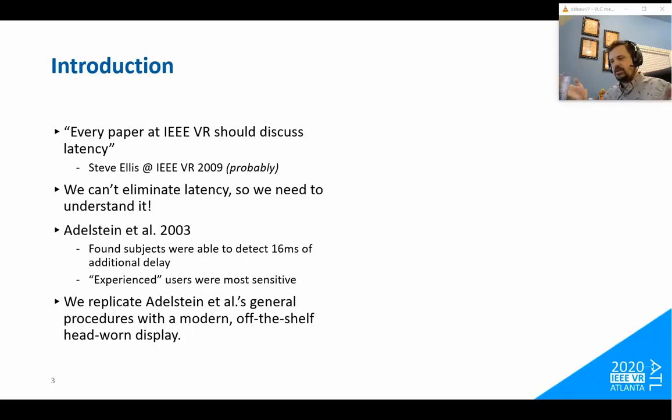The interesting thing about perception is there's usually some fuzziness — people have boundaries within which they can't tell that something changes. That's the same for temperature, pressure, touch, taste, and also for latency. Edelstein et al. in 2003 ran a study to find the minimum detectable change in latency, and found that people can detect changes of around 16 milliseconds if they're experienced VR users, and around 20 milliseconds for non-experienced users. We are loosely replicating that study — Steve Ellis was a co-author on it as well.